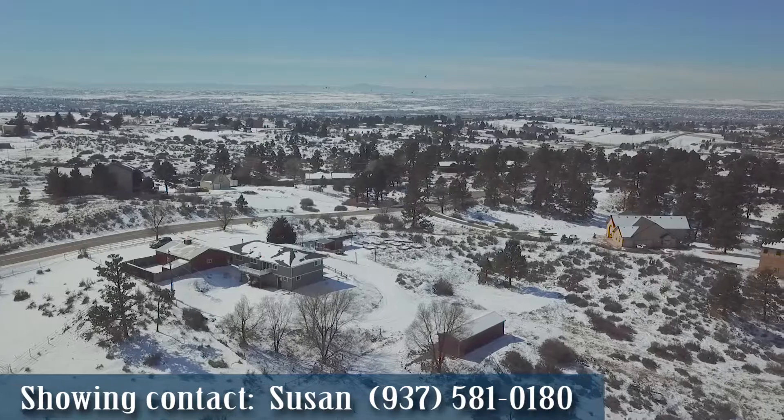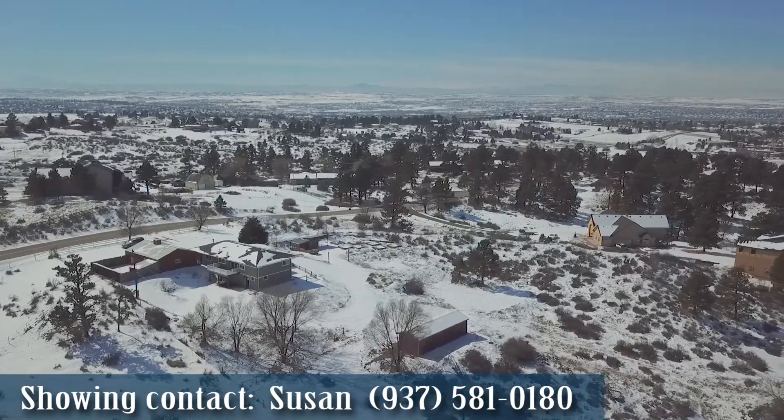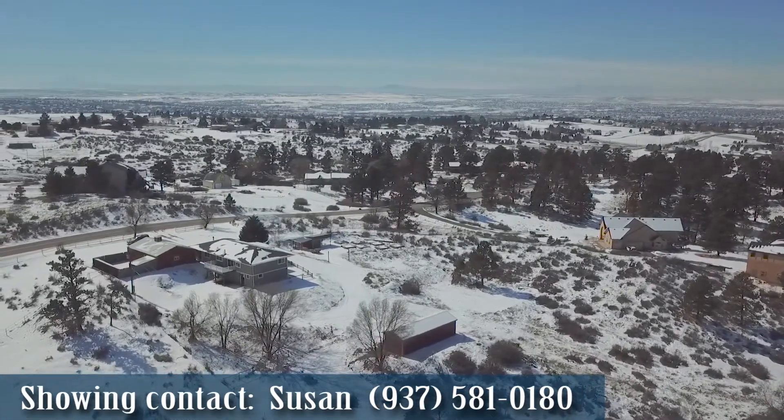To schedule your private showing, contact Susan at 937-581-0180.